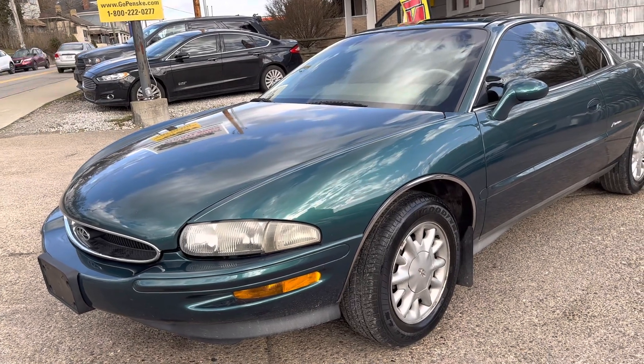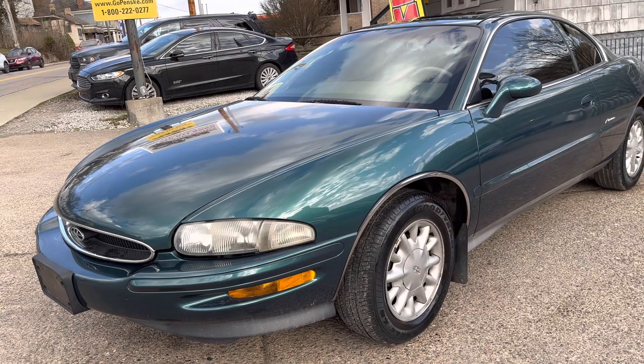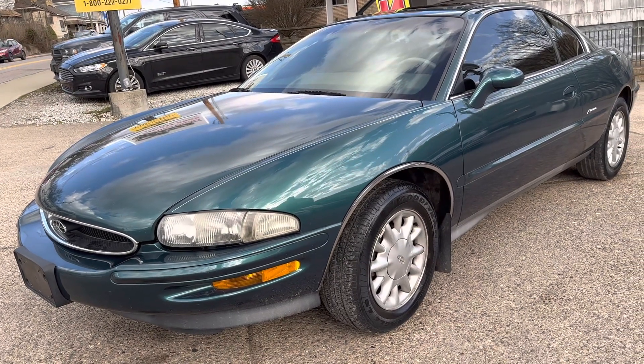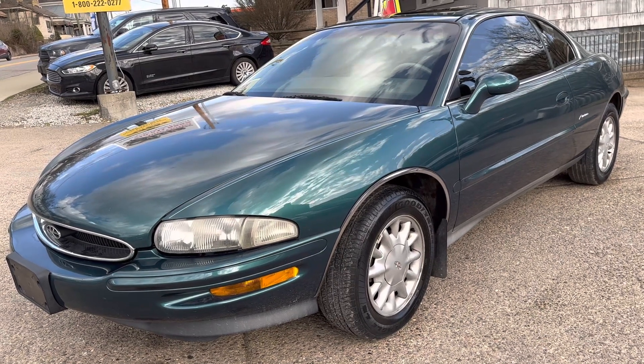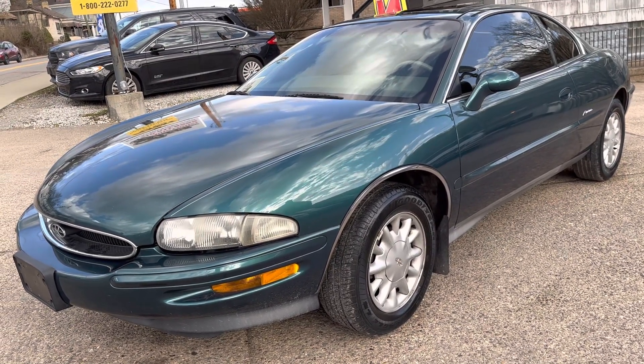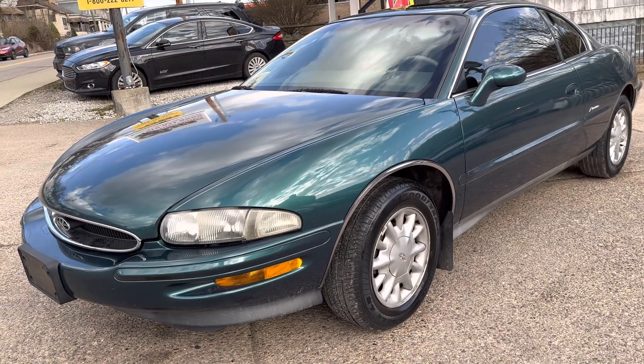It is a really cool color too. This green is a really neat color in the light — it changes from blue to green to turquoise, just depending on how the light moves. I'm going to do a quick walk-around on this vehicle. It's got low miles too — it's only got 86,000 miles, which is extremely low for a '96 vehicle.